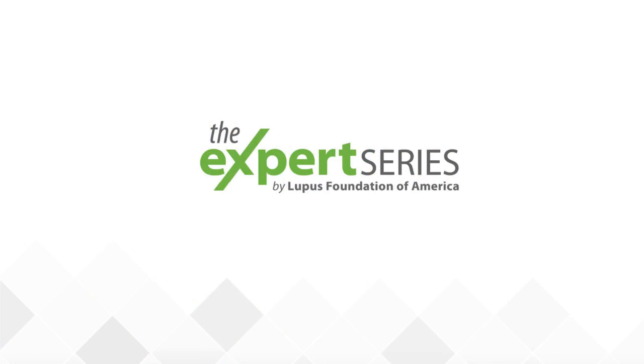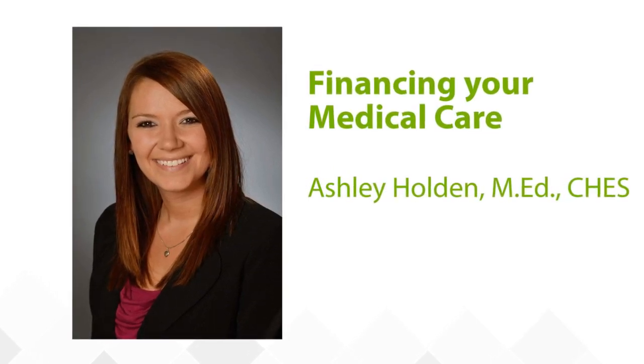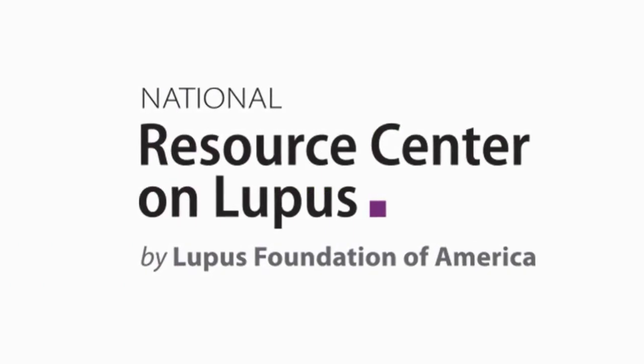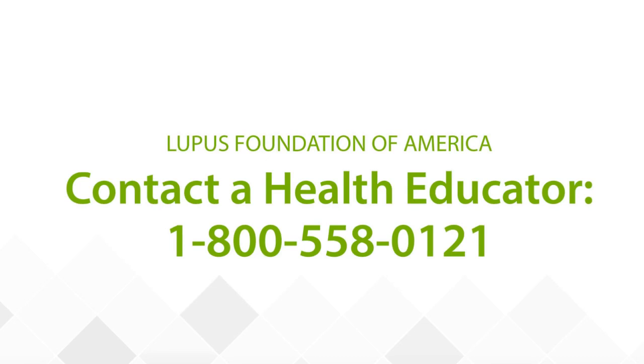Thank you, Dr. Thomas, for taking the time to share your insights and important information on managing and preventing flares. For those listening in, we invite you to check out next month's presentation on financing your medical care with our very own Lupus Foundation of America health educator, Ashley Holden. If you would like to learn more about living well with lupus, please find additional resources on the National Resource Center for Lupus, or if you'd like to talk to one of our health educators, you can call them at 1-800-558-0121. Thank you, and have a wonderful day.